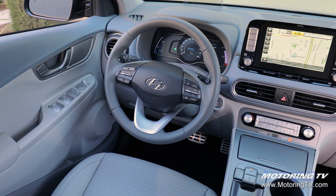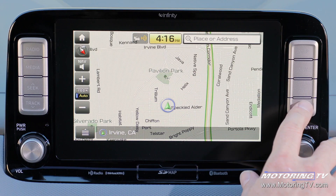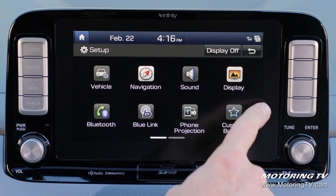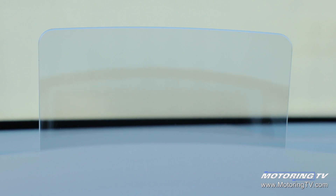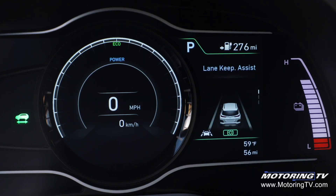The Kona's cabin has been gussied up to deliver a modern look and all the desirable amenities, including an 8-inch floating touchscreen that supports Apple CarPlay and Android Auto. The top Ultimate model also comes with a raft of high-tech features including a head-up display, and all the key safety features are standard equipment.